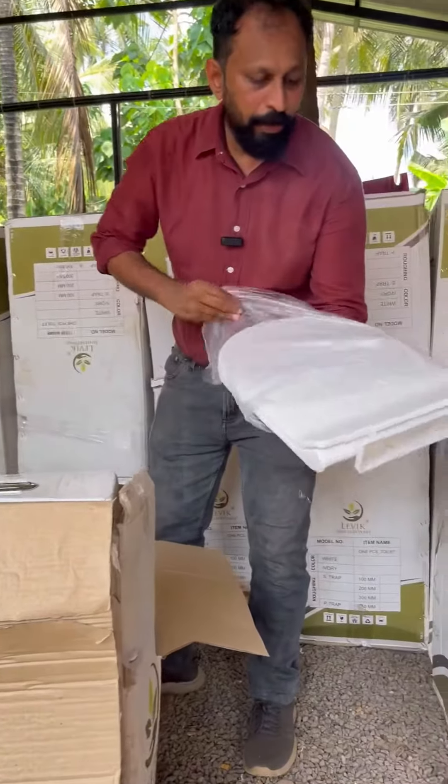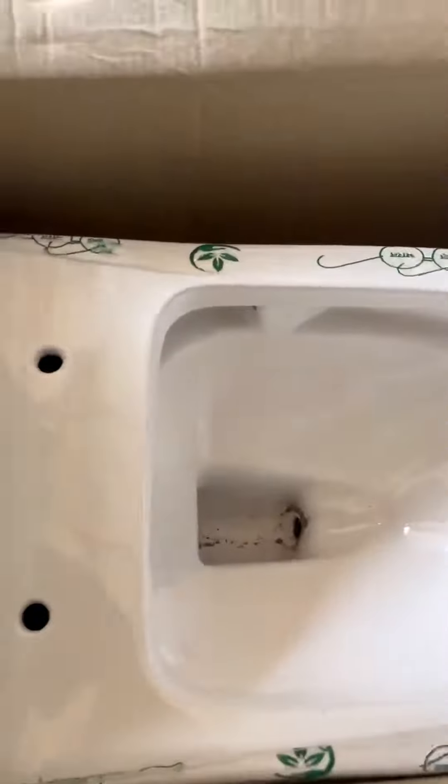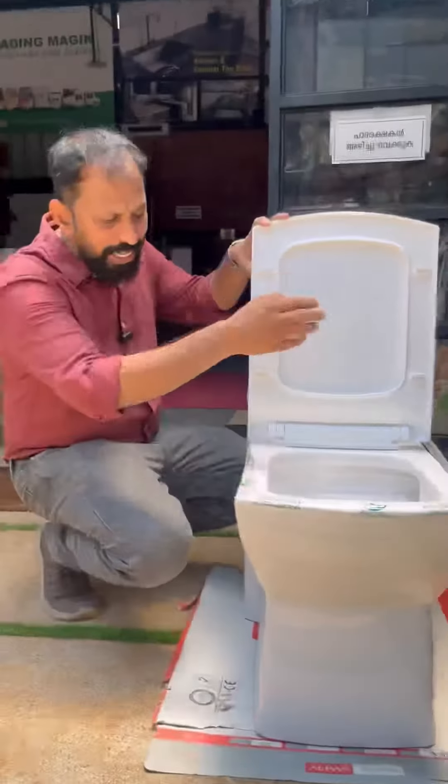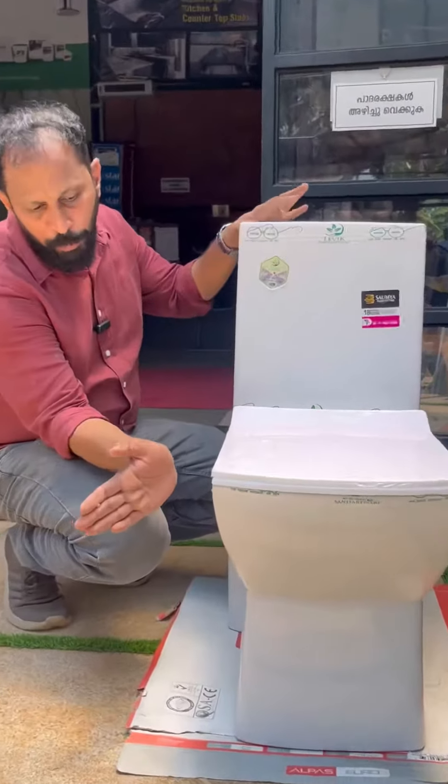This seat cover is the top plastic seat cover. Dual flush. It is a sleek-eyed design. 4D Siphonic System. That is also an anti-microbial protection ceramics.